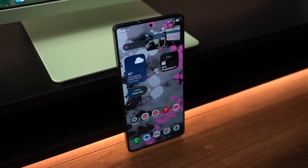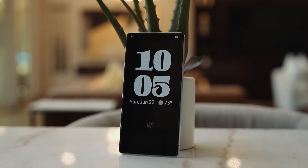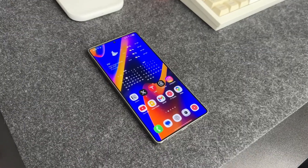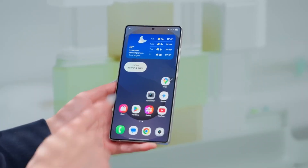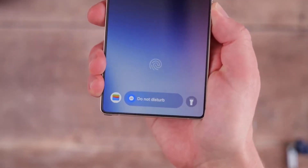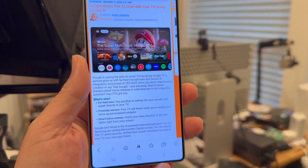Galaxy S24 users are next in line, but here's the twist: not every device gets it right away. Some Galaxy S and A series phones will still have to run through weeks of beta testing before the final build lands on them. It's a classic Samsung move — staggered, but strategic.